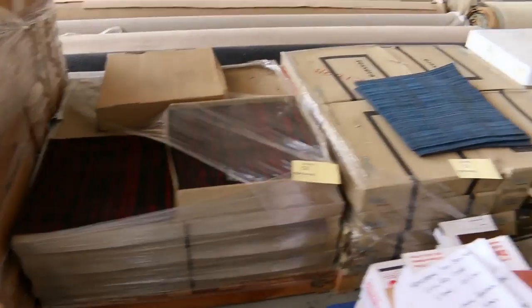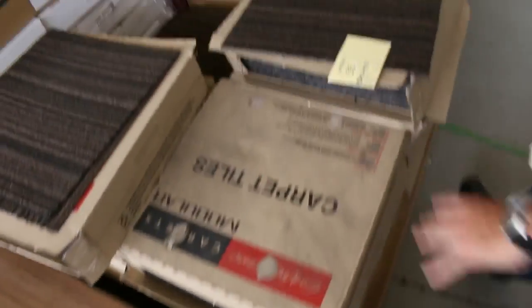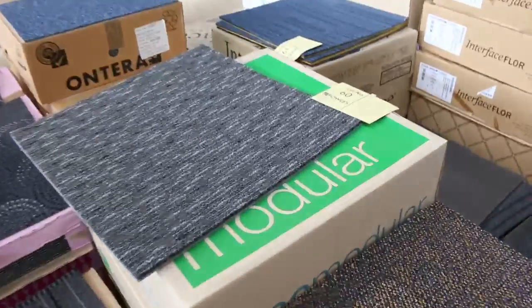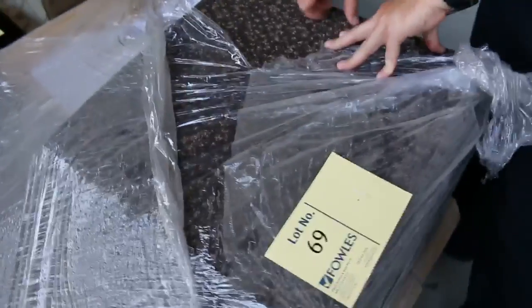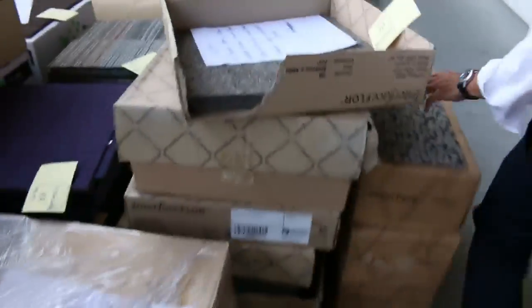We've got lots of carpet tiles that vary in size anywhere from 30 up to about 100 square meters. A lot of these are just going to be cleared out — sold to the highest bidder, unreserved. Have a look at these nice commercial-grade carpet tiles; we've got some foam-back ones. They're all solution-dyed and commercial grade — go anywhere. A good lot like lot number 69 has around 60-plus meters, and I reckon they'll probably sell for somewhere around $10 a square meter. Awesome buying on the carpet tiles.